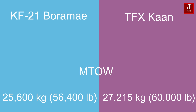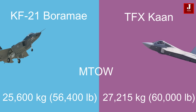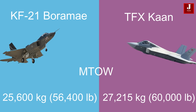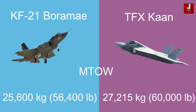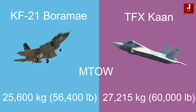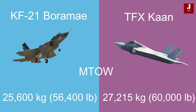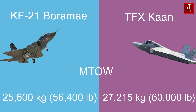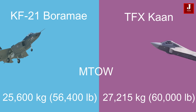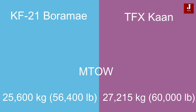In terms of payload and operational flexibility, the KF-21 offers a maximum takeoff weight of 25,600 kg. Conversely, the TFX boasts a slightly higher maximum takeoff weight of 27,215 kg, potentially allowing for increased armament and fuel carriage. This could translate to extended mission durations or enhanced combat capabilities, depending on operational requirements.